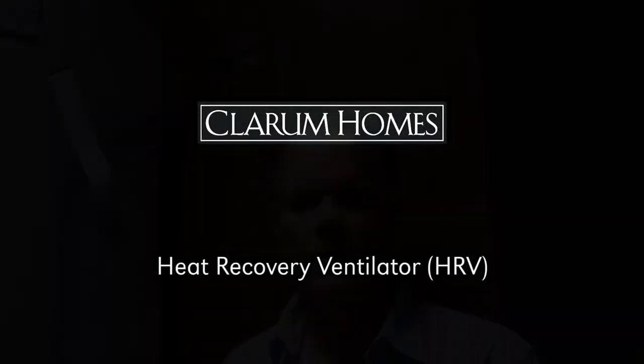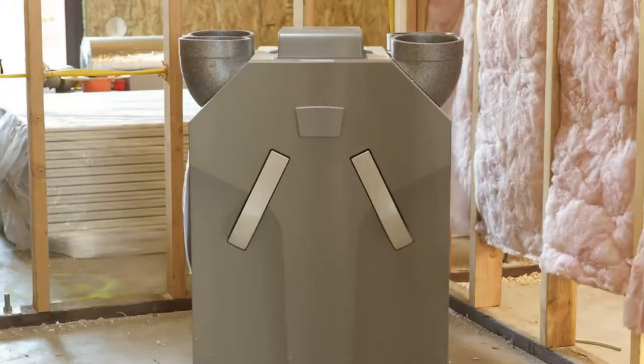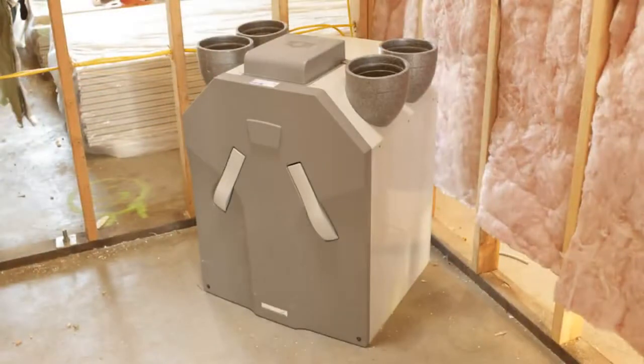Hi, I'm John Supes with Clarum Homes here at the Menlo Passive House demonstrating the heat recovery ventilator. One of the keys to Passive Homes is due to the air tightness of the building envelope — you need to have constant fresh air supplied. And what we use is a heat recovery ventilator.